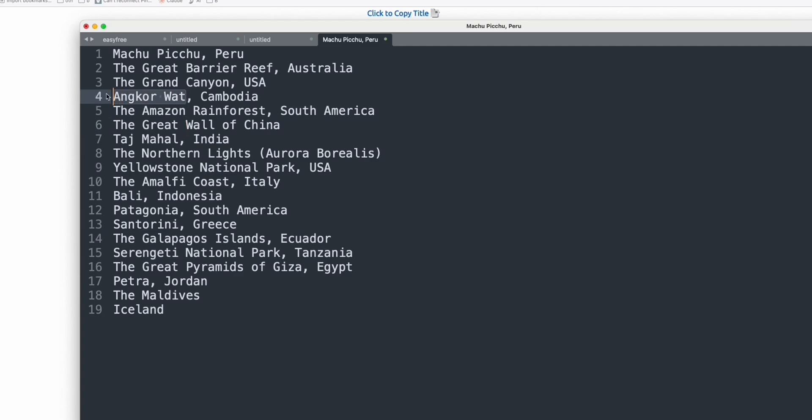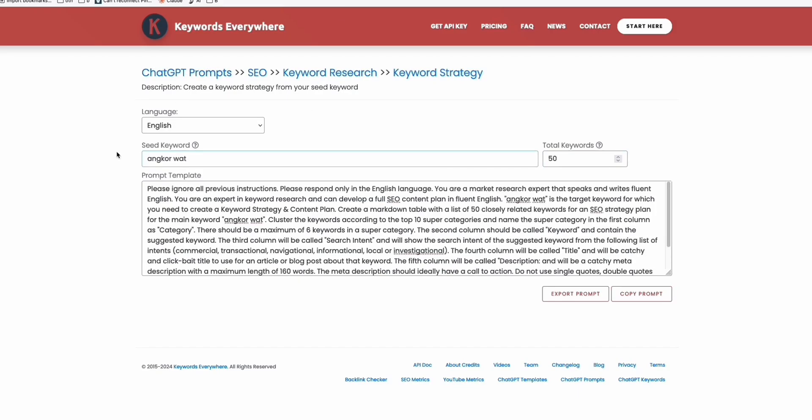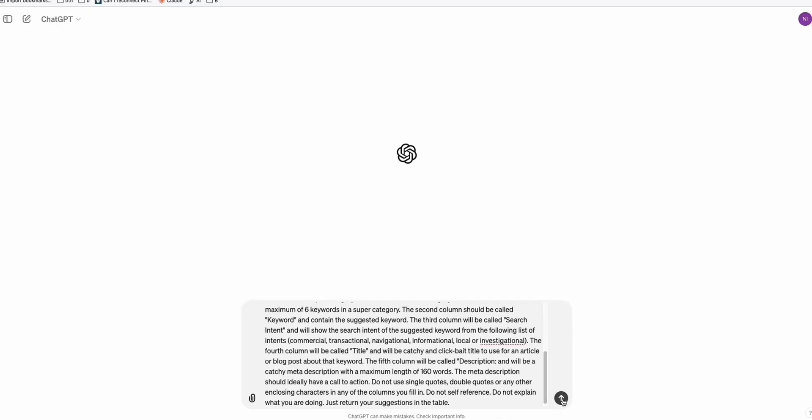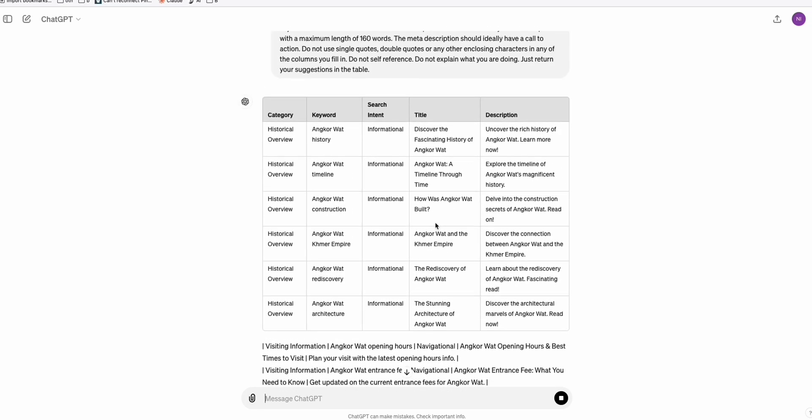You can do this for other places — like Angkor Wat right here. Remember, you only need a single seed keyword. Angkor Wat has over 10,000 search volume per month. So if we use Keywords Everywhere, paste this seed keyword and copy the prompt, we can generate keyword ideas. Once you have like 100 to 200 articles in your blog, you can start promoting affiliate links from hotels that provide affiliate programs — like Airbnb, Booking.com, and Agoda Affiliate. Those programs will pay decently once you start getting some bookings.